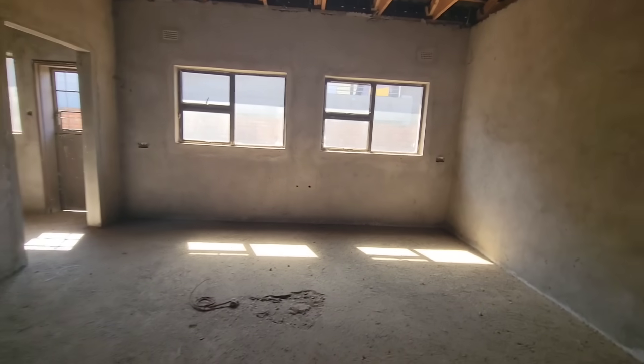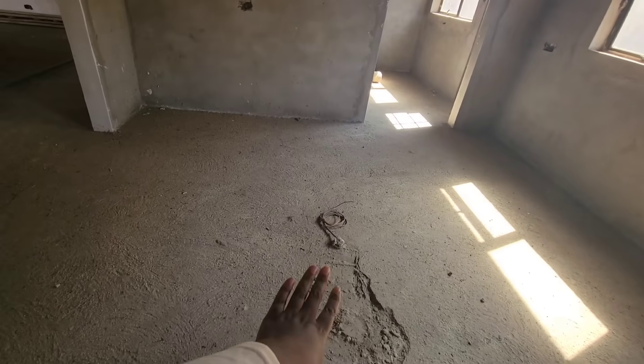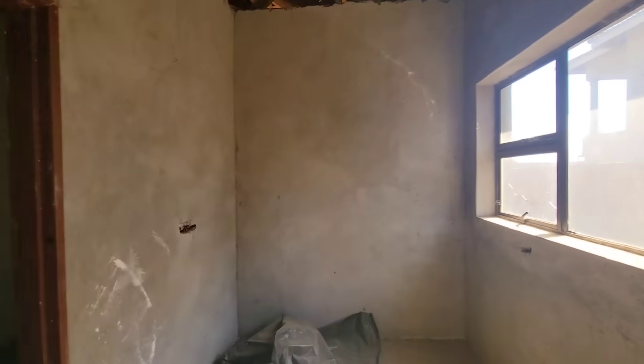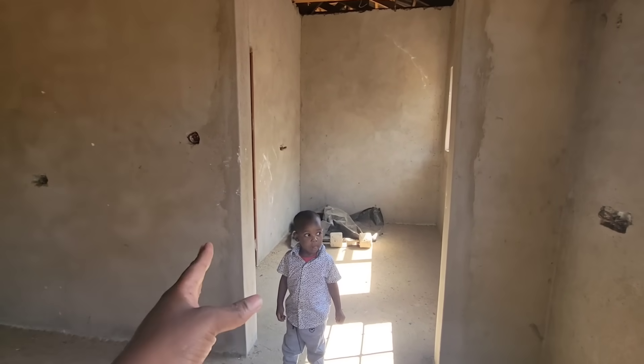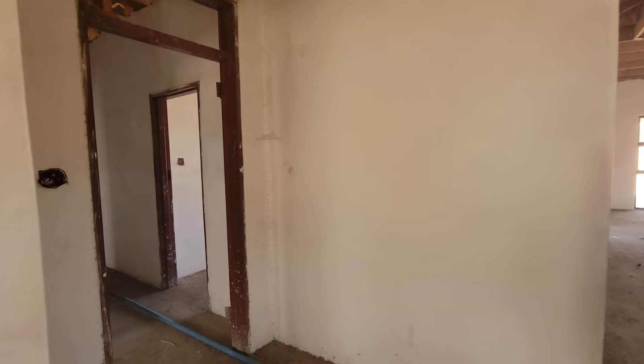The kitchen is so huge! There's a center island, an open-plan layout, and the stove will go here. This is the scullery — it's nice, with a door that leads outside. There's also a store room area. The scullery is bigger than I thought because the opening is wider than an ordinary door.